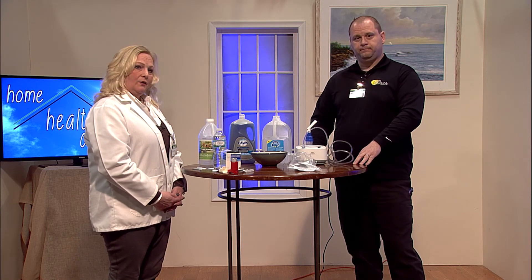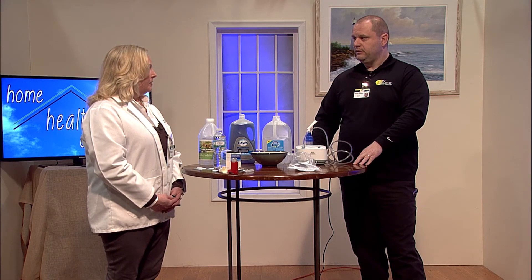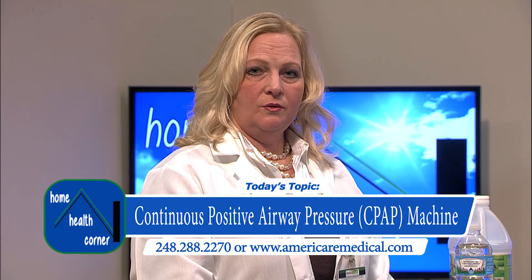That's the proper use of a nebulizer. Thank you, Cory, so much for being here with us today to demonstrate what you do every day. If you have any further questions, you can call Ameristaff at 248-288-2270. Thank you.